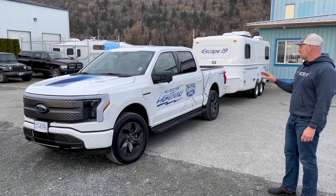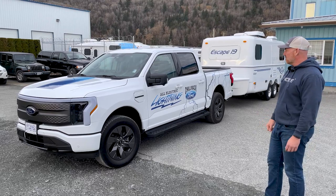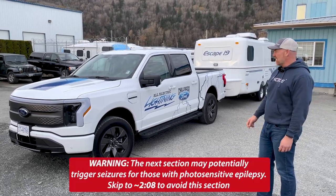Something we're not going to test today, but may test in the future, is the ability for this truck to act as shore power for your travel trailer. But first, let's do a quick scan around the setup that we have here.